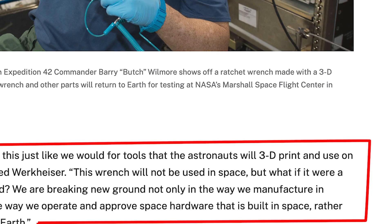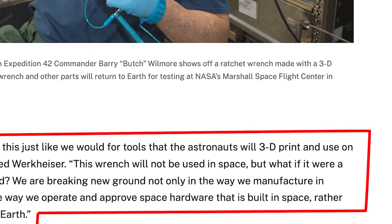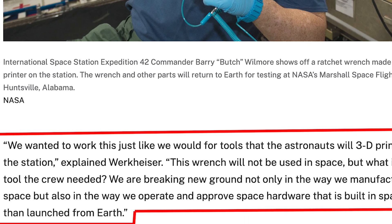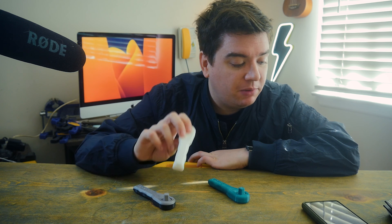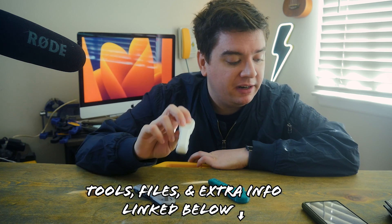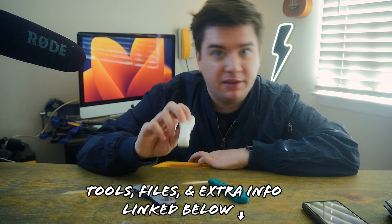"This wrench will not be used in space, but what if it were a tool the crew needed? We are breaking new ground, not only in the way we manufacture in space, but also in the way we operate and approve space hardware that is built in space rather than launched from Earth." Do you hear that? Baloney — well, it's like a third baloney. The marketing stuff.